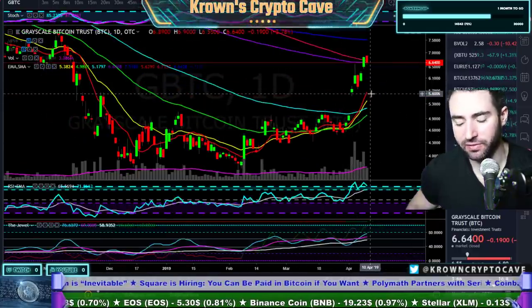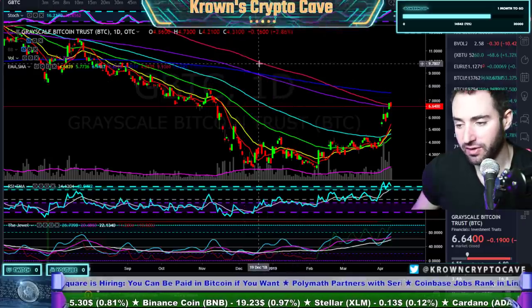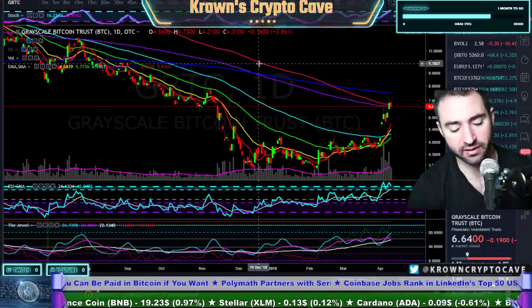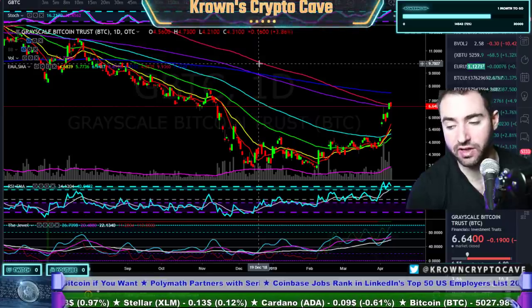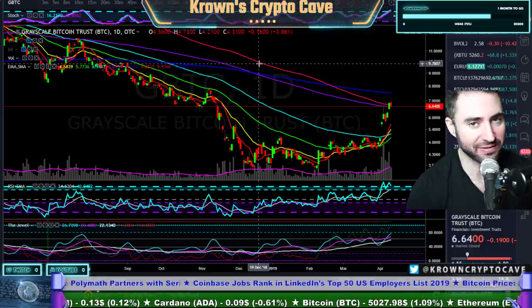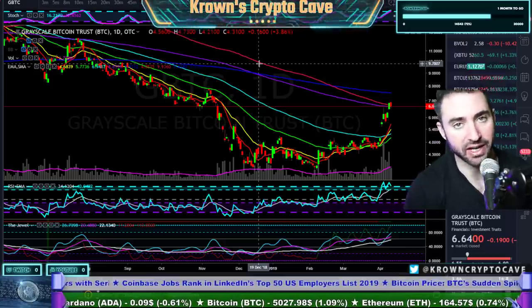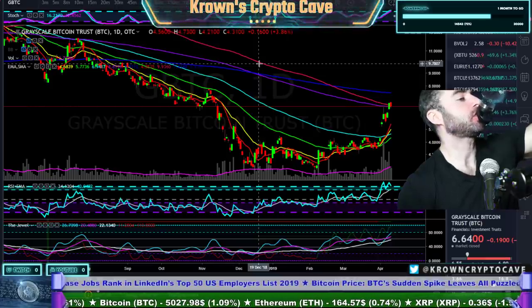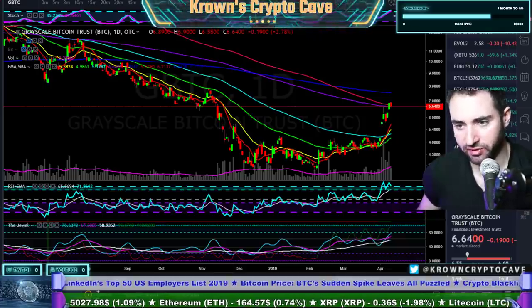GBTC is doing something different — GBTC is hanging up really high near the October-November range, which would equate to Bitcoin being around the 6,000 level. So we should get confirmation very soon whether GBTC is still a leader. If you see Bitcoin take another step up towards the 6,000-ish level, then GBTC will still be the leader. If you see Bitcoin not follow — if Bitcoin breaks down here — then GBTC is just doing its own thing and is no longer really relevant or tradable in the same way.